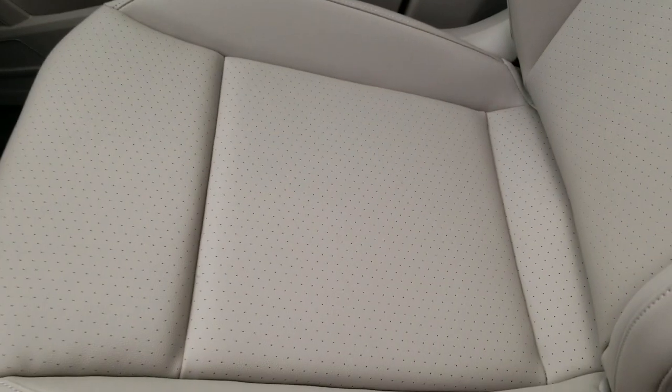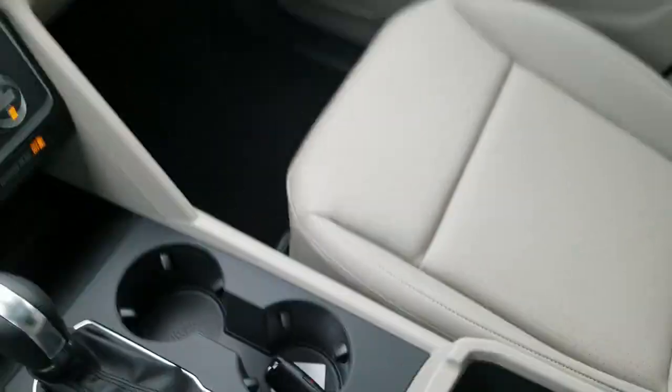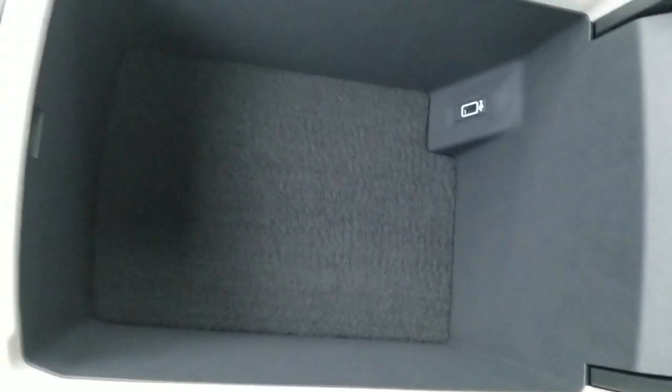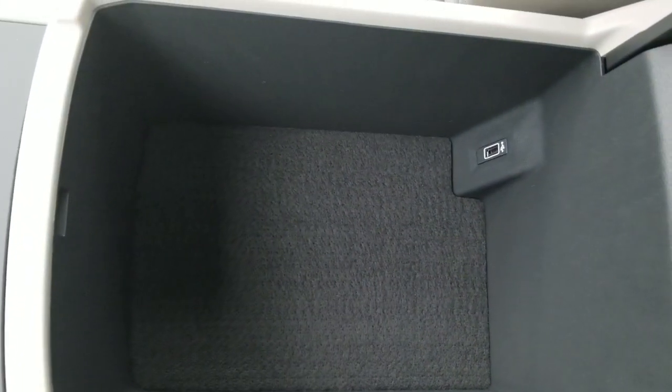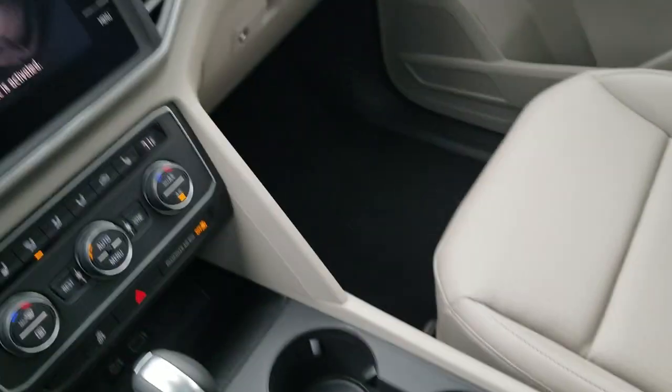Here's a look at the leatherette seats in Shetland color. That continues over into the armrest as well. The armrest covers a spot where up to a medium-sized purse will fit, and there's also a USB port in there — it's a pretty big amount of space.